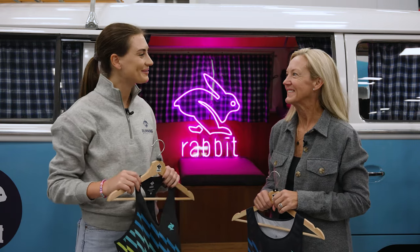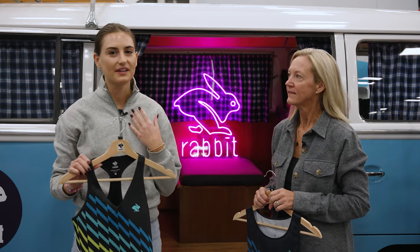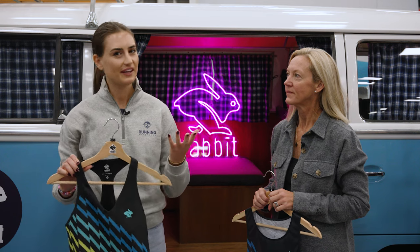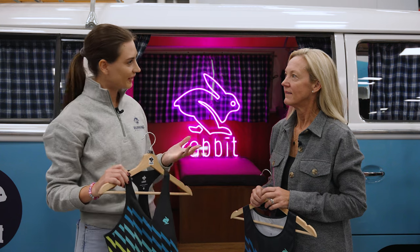Hey everybody, I'm Risa with Running Warehouse. Today I'm here with Monica, one of the co-founders of Rabbit. This is a company I've really enjoyed for a long time personally as a runner. They have great women's apparel and men's apparel too. Monica, can you tell us a little bit about why you founded Rabbit?